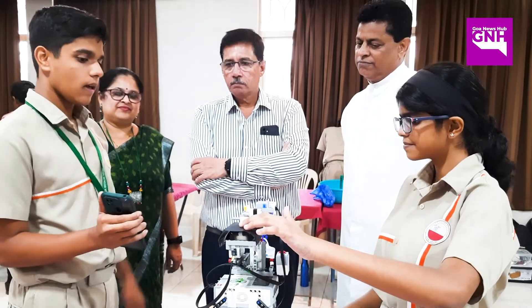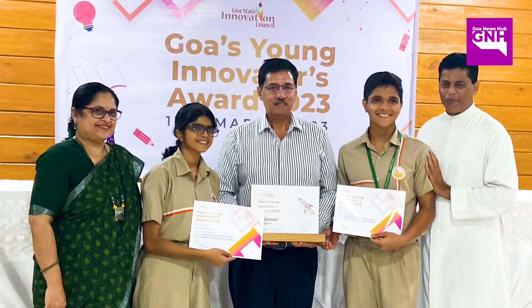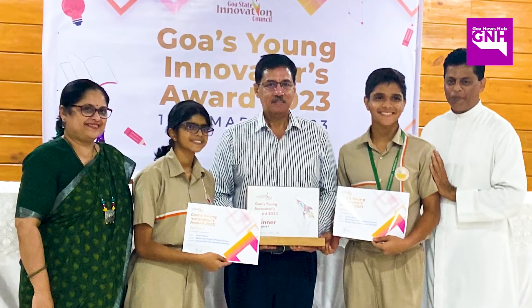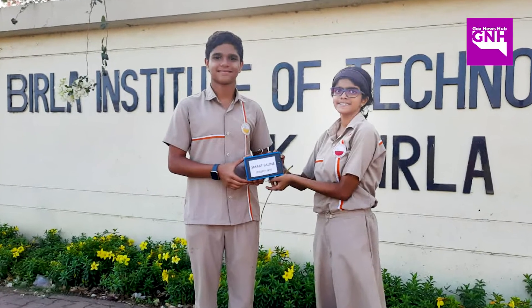Our second competition in which we participated was Goa's Head Innovation Council's Young Innovators Award, in which we placed first as Goa's Young Innovators. The next competition we participated in was Quark, which was held by Bits Pilani, in which we also won.